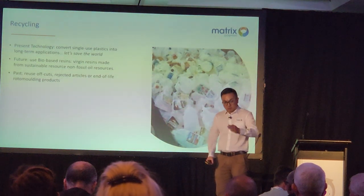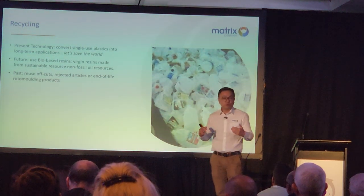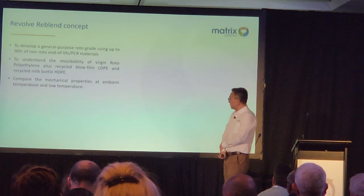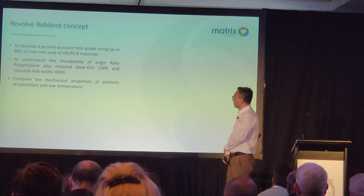From the past until now, we can use off-cuts, rejected articles, and end-of-life roto-molded products to reuse in new applications. So let me talk about what we call the re-blend concept.